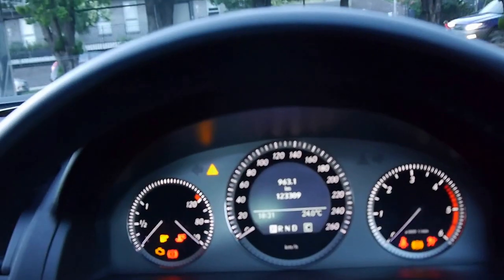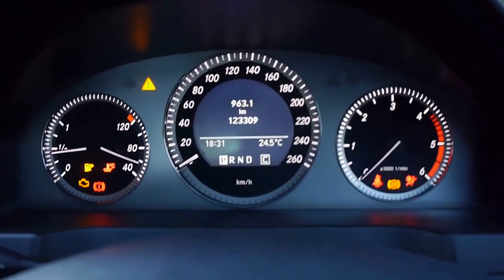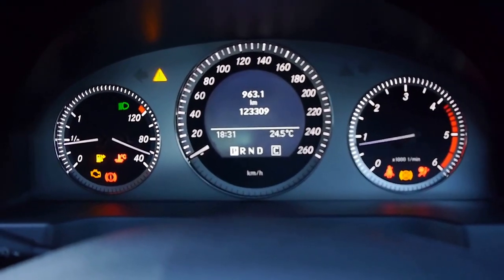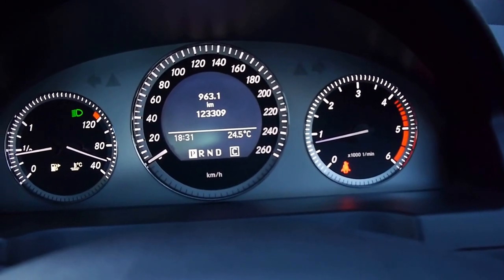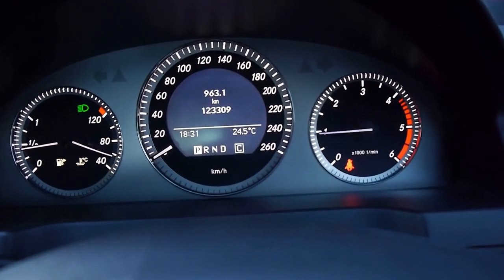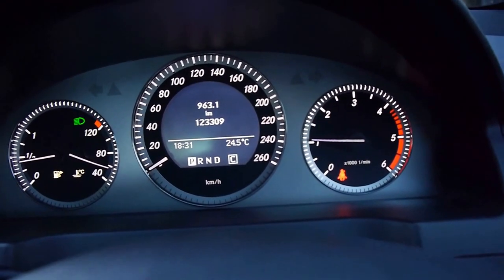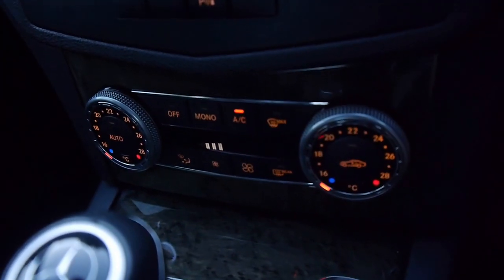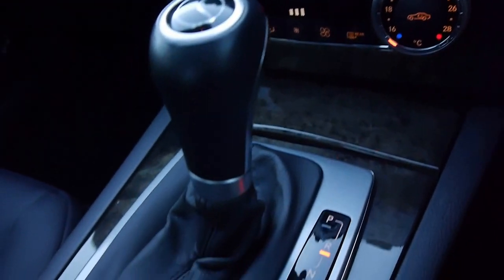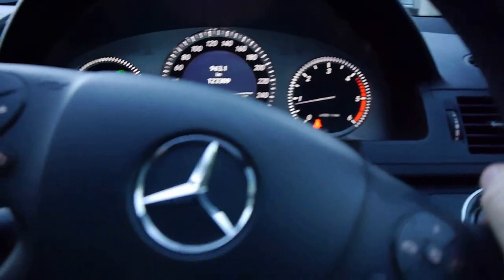I'll just close the sunroof first. You'll see all those lights will go off as soon as we start the car. It's just silent — can't even hear it. It's like a Lexus, you can't even hear them. Dual zone climate control air conditioning. It's a very, very modern car.